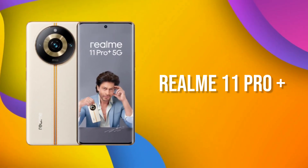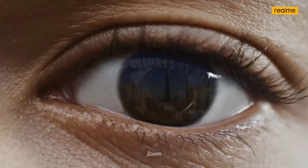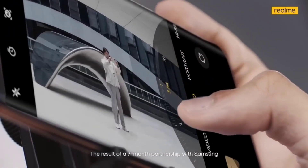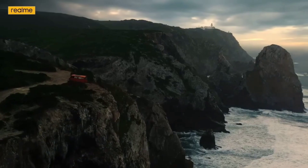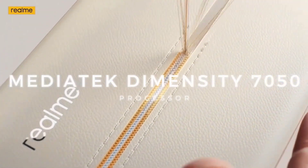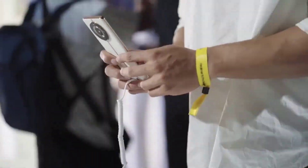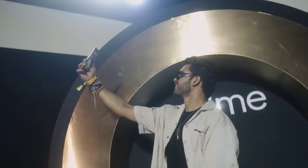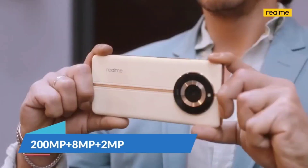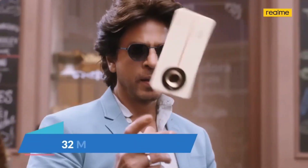Number 3 is the Realme 11 Pro Plus smartphone. This phone offers excellent camera quality. It comes with the Dimensity 7050 processor, which is a latest Dimensity chipset offering very good optimization and gaming performance. It features a triple camera setup: a 200MP primary camera, 8MP ultra-wide, and 2MP macro lens, with 4K video recording. The front camera is 32MP.